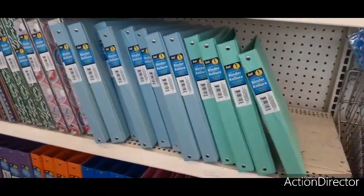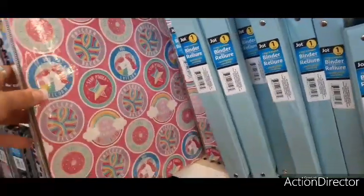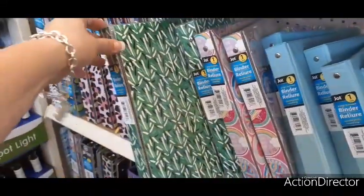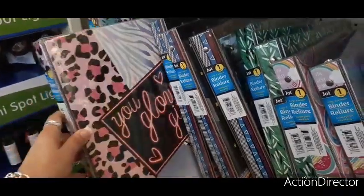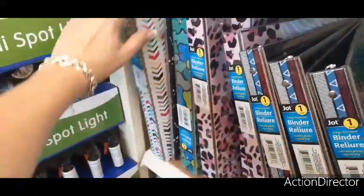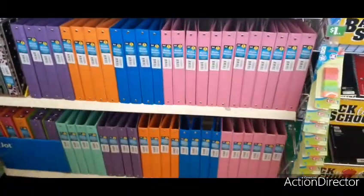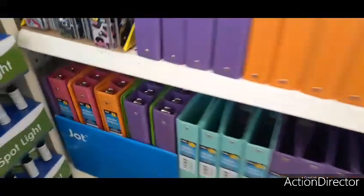I really like these one-inch binders — I think this is a good deal to get organized. They have Tiffany teal, light blue, a really cool unicorn design — absolutely adorable — donuts, and another fun design. 'You Glow Girl' — I love the leopard print. 'Don't Quit Your Daydream.' There are a whole bunch of different designs that kind of remind me of washi tape, and then solid colors. Of course I am loving the pink, I also love the teal, and that bright neon orange is really cute.